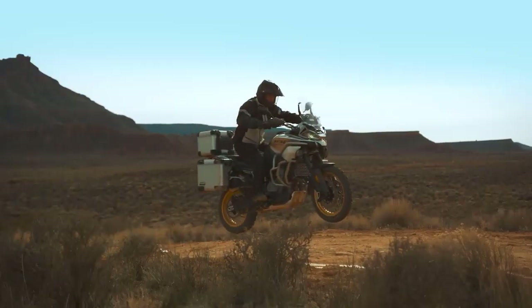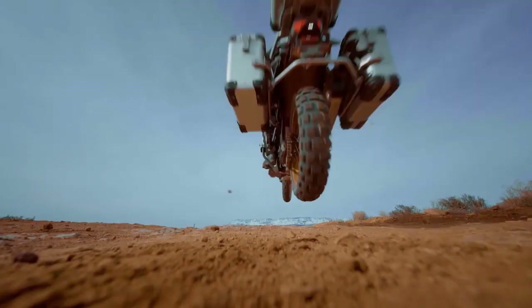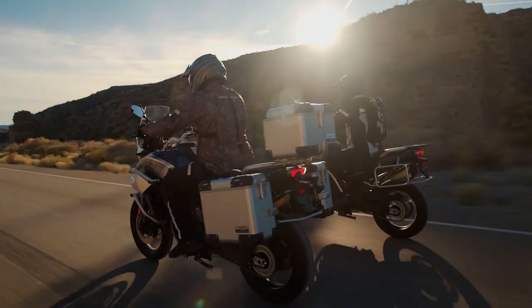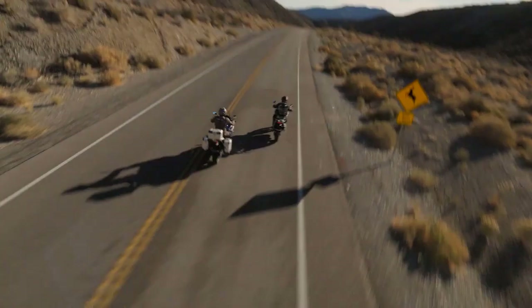Don't forget to like and subscribe for more thrilling content from Kvmoto. Until next time, ride safe and explore the great outdoors with the 2023 Kvmoto IBEX 800.